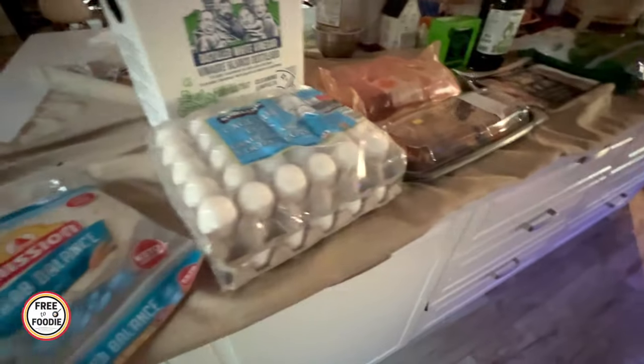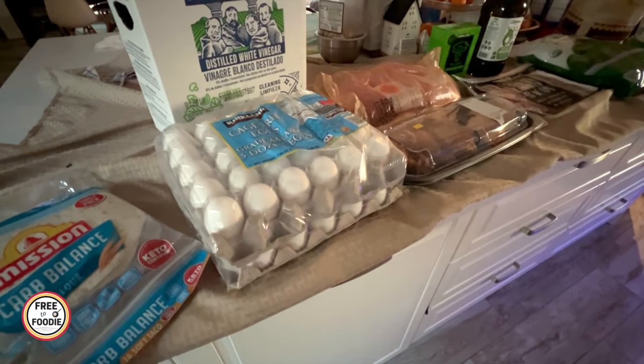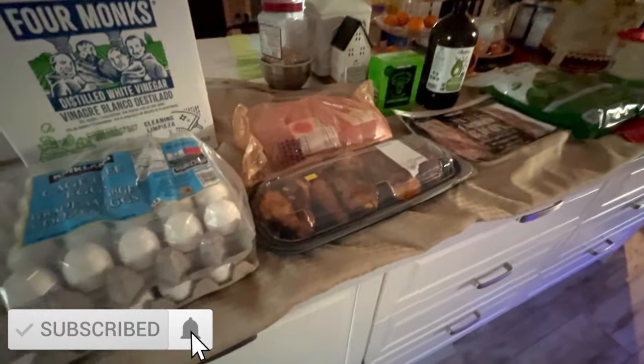That's pretty much it for this month. Let me know in the comments what you got this month. If you liked this video, give it a big thumbs up, subscribe if you're new, and we'll see you in the next one.